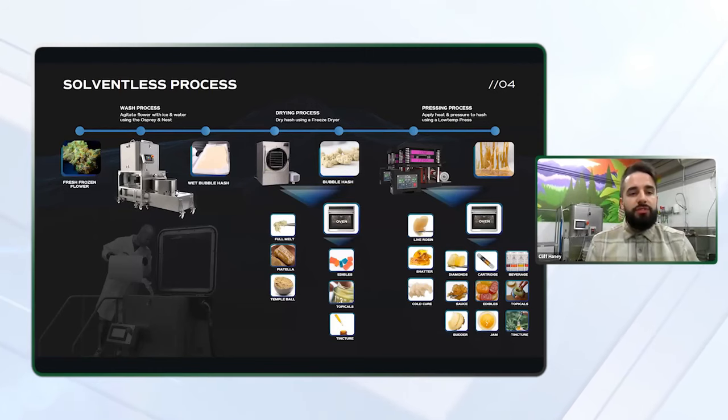There are a lot more SKUs that are possible by taking your harvest all the way to rosin. Offering a large number of SKUs can help you reach a wider audience by casting a wider net. Some of these SKUs include shatter, cold cure, diamonds, sauce, butter, cartridges, edibles, beverages, topicals, and tinctures. There are a ton of different products you can make, and later on in this presentation we'll talk about the top three that you should focus on.